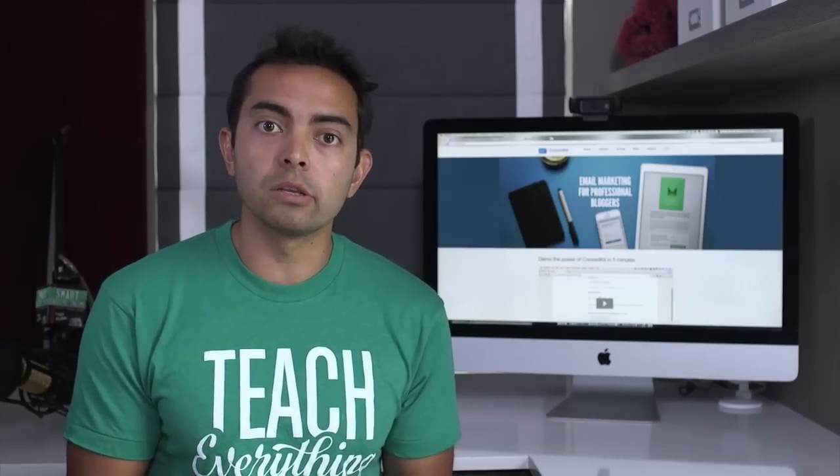That product I've been promoting is ConvertKit, which is a brand new email service provider that I've really fallen in love with. I talked about it last month in all the SPI TV episodes, and I'm gonna talk about the results of how I've been able to promote that right now. So here we go.